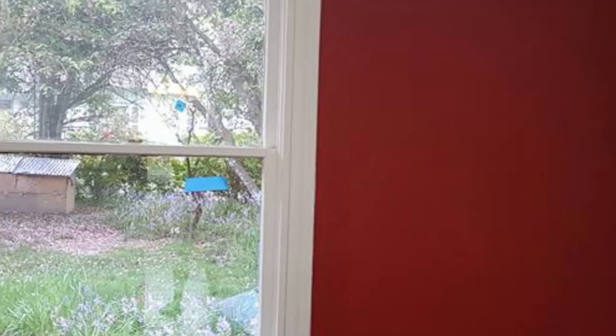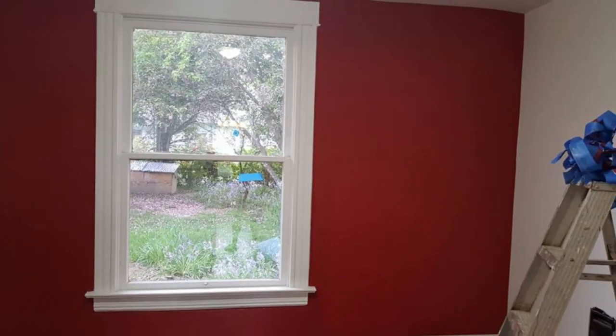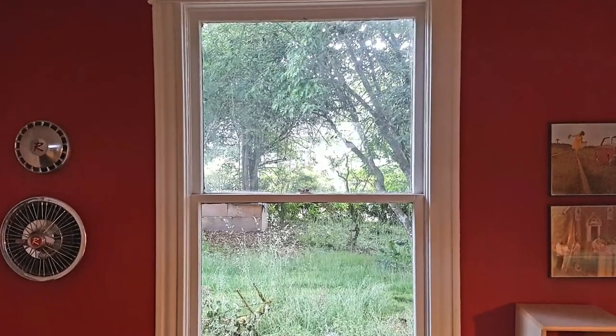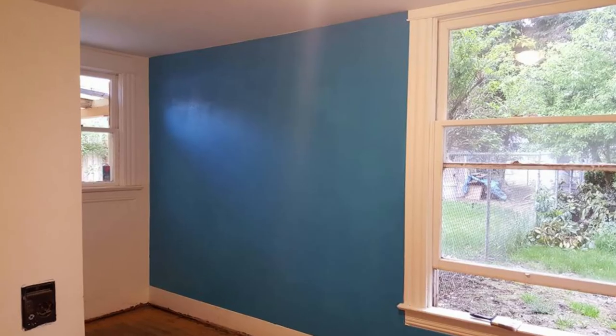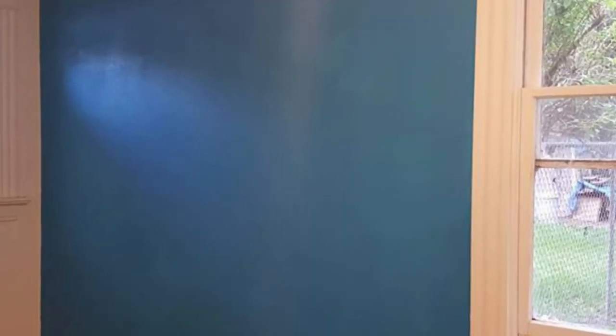Here we have our kids' bedrooms — they were about as gross as a kid's bedroom can be. Like I said, paint and caulking, a little bit of decorating, and the ugly clown bedrooms suddenly become perfect bedrooms for two little boys.